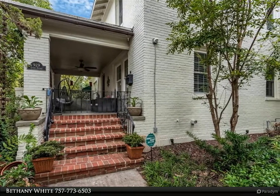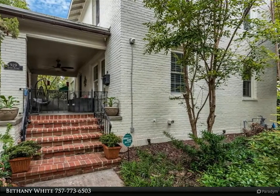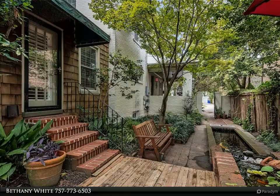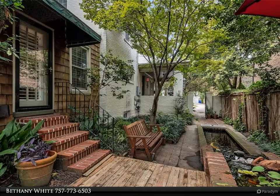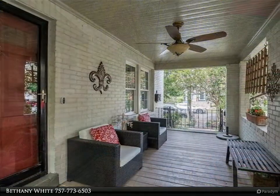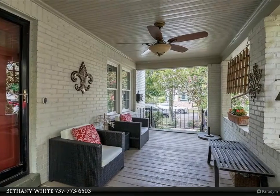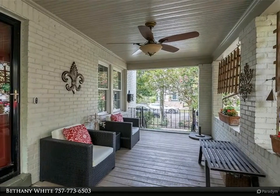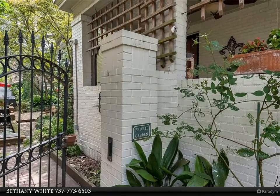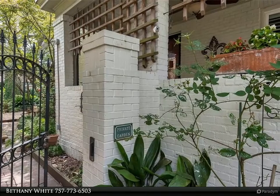This Berkshire Hathaway Home Services Town Realty property video is presented by Bethany White. Relax and unwind in your own secret oasis in the heart of historic Ghent. There is a beautiful outdoor space for everyone with this home. The spacious covered front porch is perfect for unwinding. Sneak away to your private garden to enjoy your calm and tranquil patio area, greenhouse, and decorative pond.